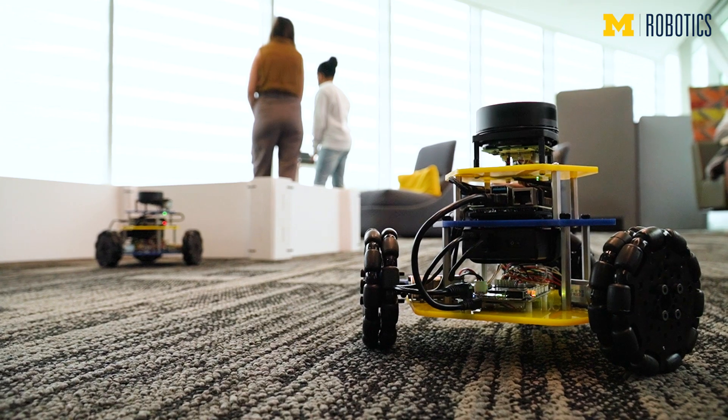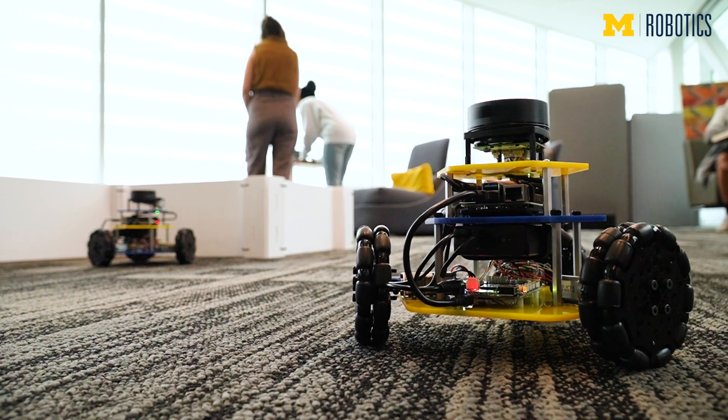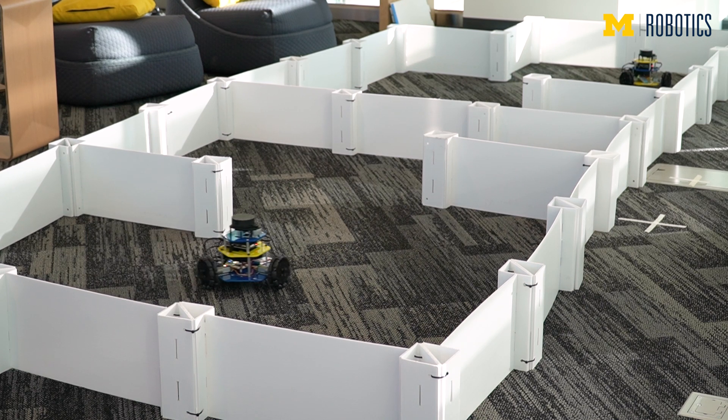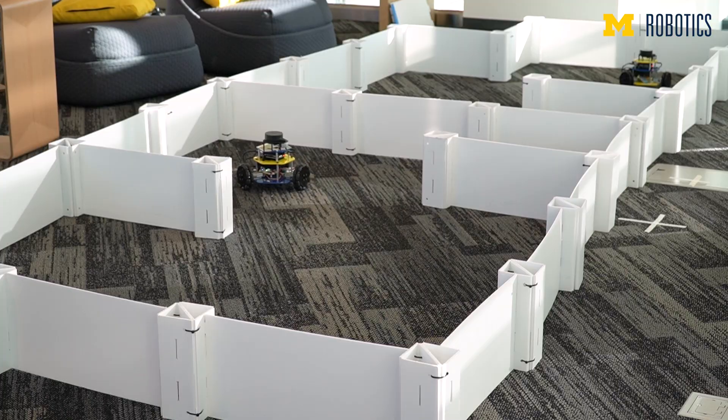It would have been a dream to take this course when I was an undergrad. The fact that students get to program a real robot to do all these interesting real-world tasks, and also using algorithms that we really use in state-of-the-art robotics today — that's just a really cool opportunity. I wish I had been able to take this course as an undergrad.